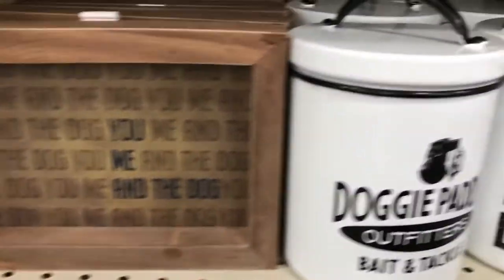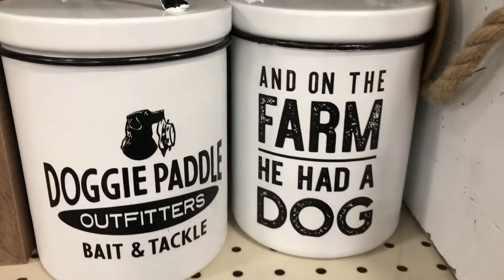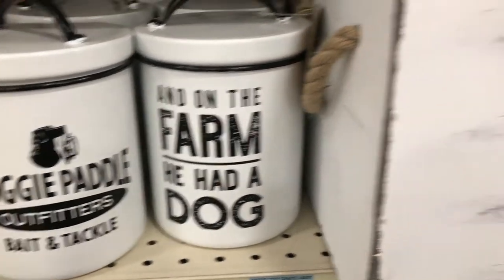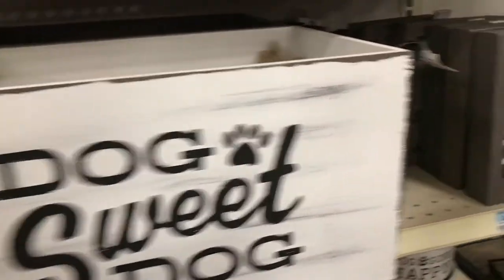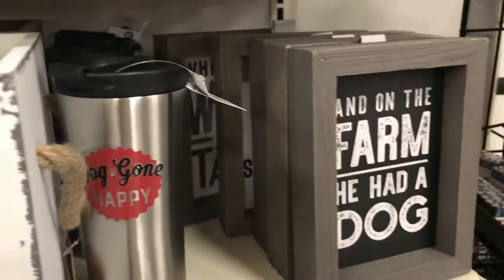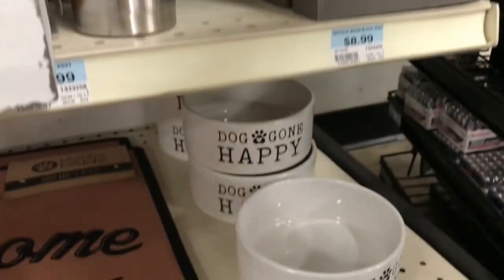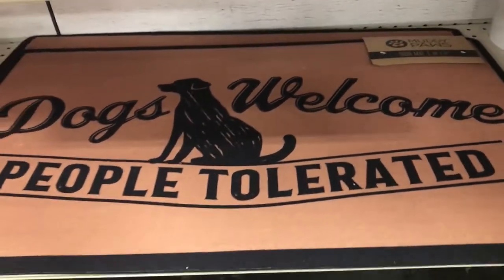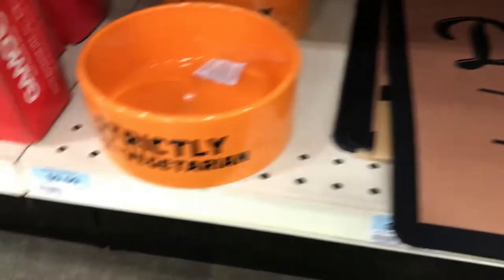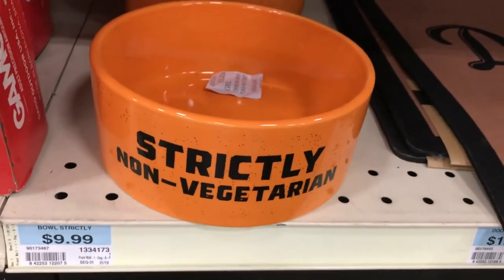There are some more dog signs — 'You, Me, and the Dog,' 'Doggy Paddle Outfitters,' and 'On the Farm He Had a Dog.' They had this really cute crate that said 'Dog Sweet Dog' on it. Some more signs — Doggone Happy bowls. I love this one: 'Dogs Welcome, People Tolerated.' And then this bowl — 'Strictly Non-Vegetarian.'